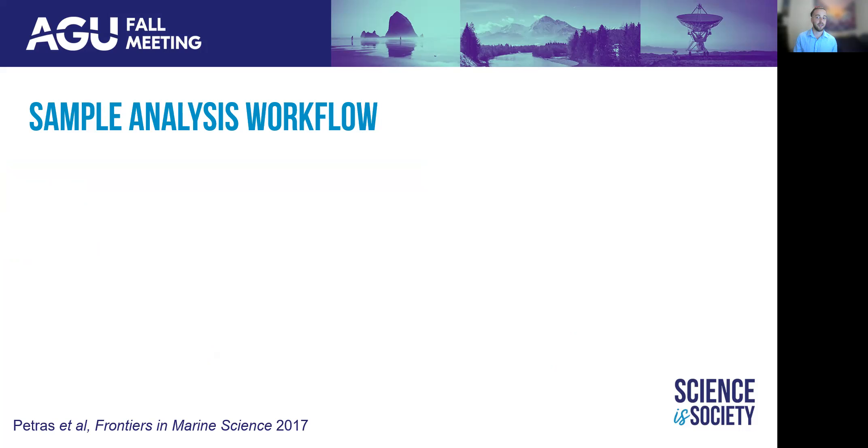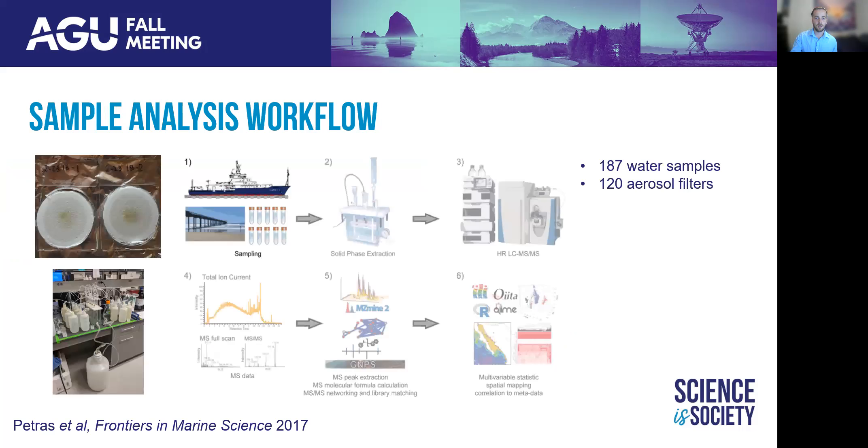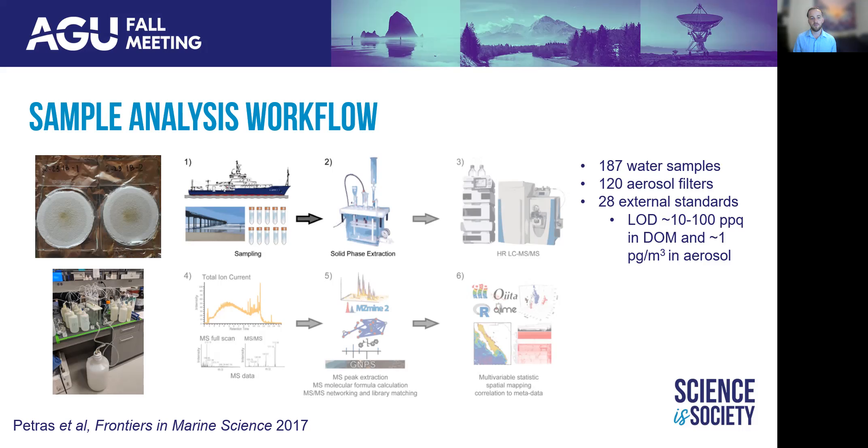With these samples in hand, we performed a protocol developed at Scripps for the metabolomic analysis of complex organic mixtures in marine matrices. Over the course of this study, we collected almost 200 water samples as well as over 100 aerosol samples. We then performed solid phase extraction using PPL resin to concentrate our organic matter for water and aerosol samples, as well as for external standards. We achieved limits of detection down to around 10 to 100 parts per quadrillion in water and about 1 picogram per meter cubed in aerosol samples. We ran these samples using a non-targeted liquid chromatography tandem mass spectrometry protocol, which allows us to separate molecules based on their retention time and then perform tandem MS on detected masses to achieve fragmentation mass spectra.